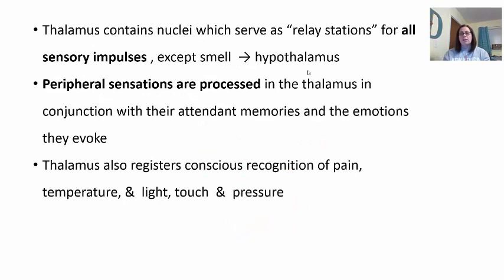The thalamus contains nuclei that serve as relay stations for all of your sensory inputs — sight, hearing, taste, touch, pain — all those different sensory impulses except smell. Smell is also processed in the diencephalon, but more by the hypothalamus. Peripheral sensations are processed in the thalamus in conjunction with their attendant memories or emotions they evoke, making that connection between sensation and memory.